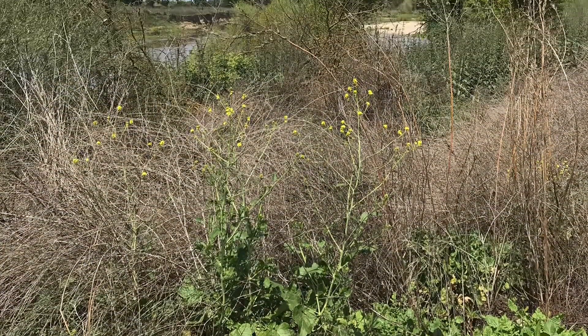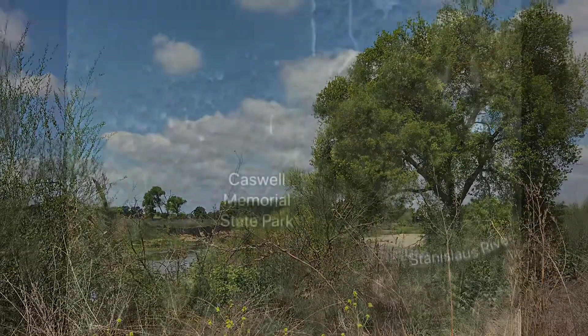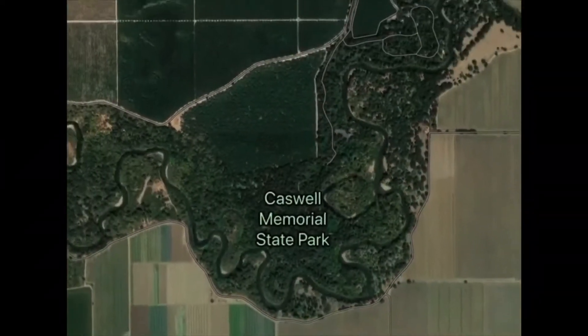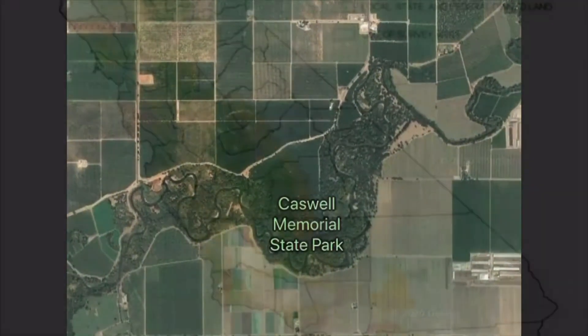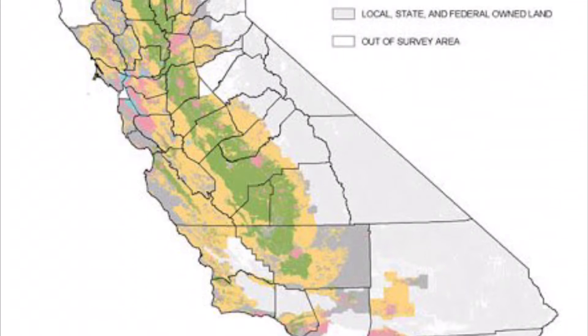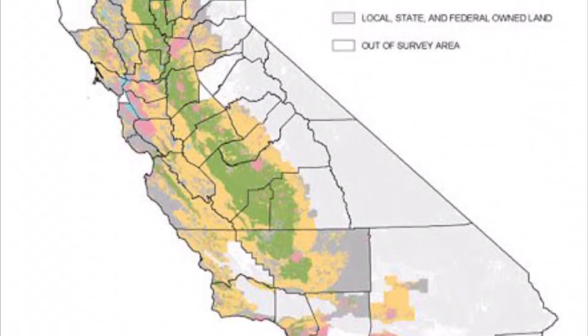Most riparian forest in California has now been converted to agricultural use, especially in the Central Valley. Here's one of the largest preserves in the Central Valley — Caswell Memorial Park. You can see that this one is totally surrounded by plots of land used for agricultural purposes. Most of the Central Valley is not a nature preserve. All of the stuff in gray is preserved land, but the rest of it, especially in the Central Valley, is developed.